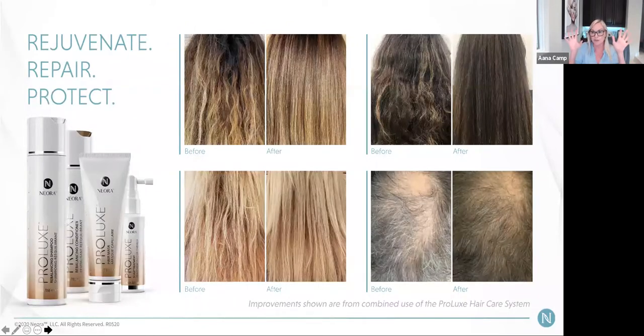We've done almost 2 billion in sales and we've done it with pictures — lots and lots of social proof. The products rejuvenate, repair, and protect the hair. You can see the changes in the hair — how it's much fuller and thicker.